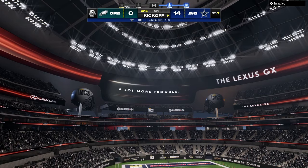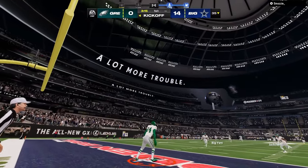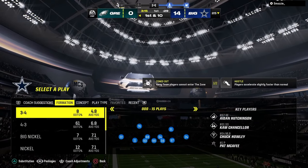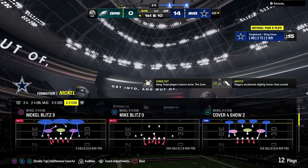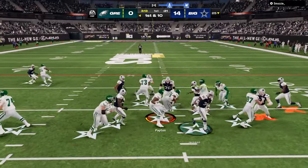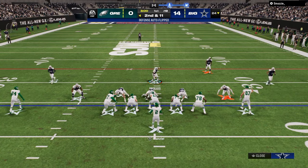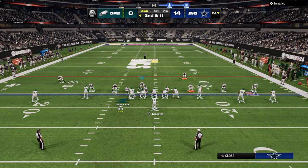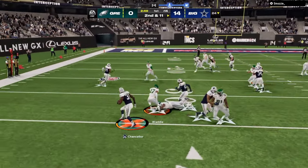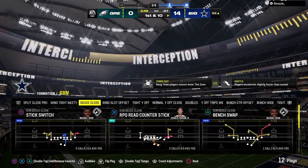We're off to a good start in Game 1 against Mozzie. 3-3 Cub literally has the best blitz in the game — it's one of the hardest blitzes to pick up from a basic pass protection system and it comes in super fast. Another cool thing: when the opponent runs the ball, this alignment is really good at shooting most runs. That's another reason why 3-3 Cub is so good — it stops the pass and does a really good job stopping most running plays. The defense is looking sharp.